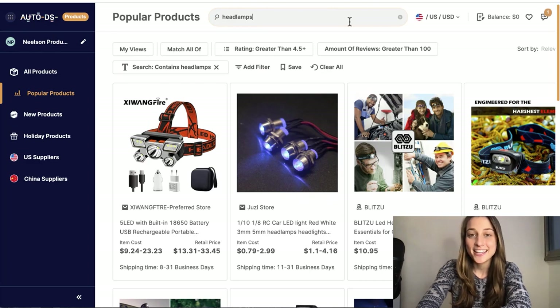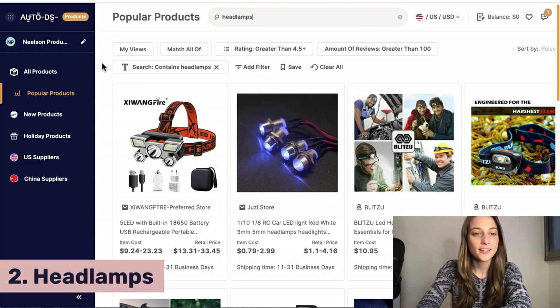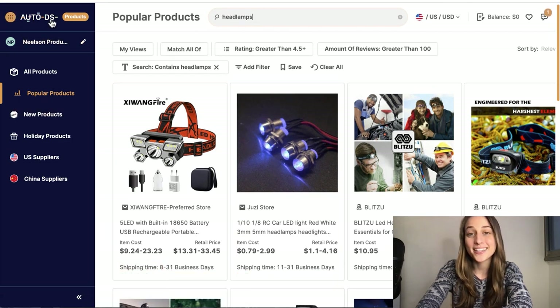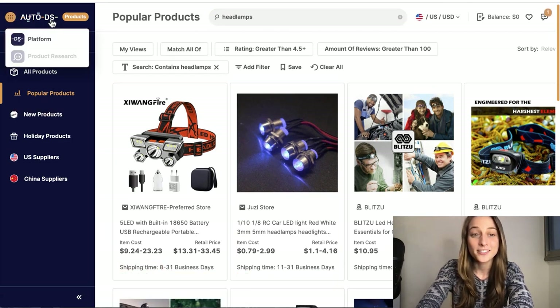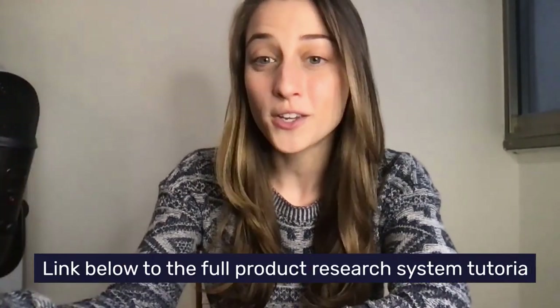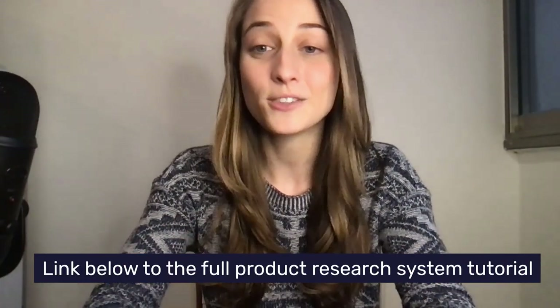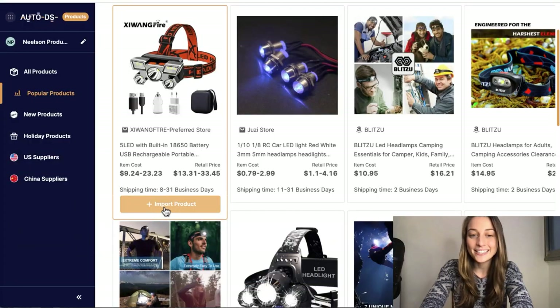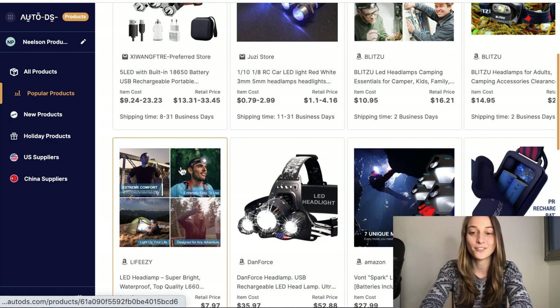Our second product of the day is headlamps. We're actually within the AutoDS system — there's a new product research feature within AutoDS where you can look up products and it'll find a bunch of different sources for you and put them all together. You can list a bunch of different variations from different sources and easily import the product to your stores. It's very simple and easy to use, and I highly recommend using it for your own product research because it will definitely save you a lot of time.